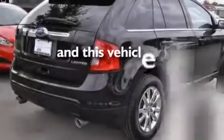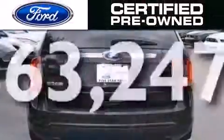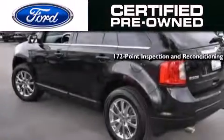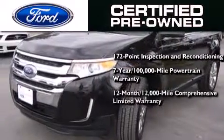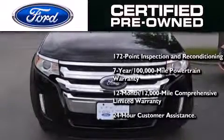This automobile has fewer than 64,000 miles on the odometer. The Ford pre-owned certification includes a 172-point inspection and reconditioning process, a 7-year, 100,000-mile powertrain limited warranty, and a 12-month, 12,000-mile comprehensive limited warranty, plus Ford Motor Company's 24-hour roadside assistance program.